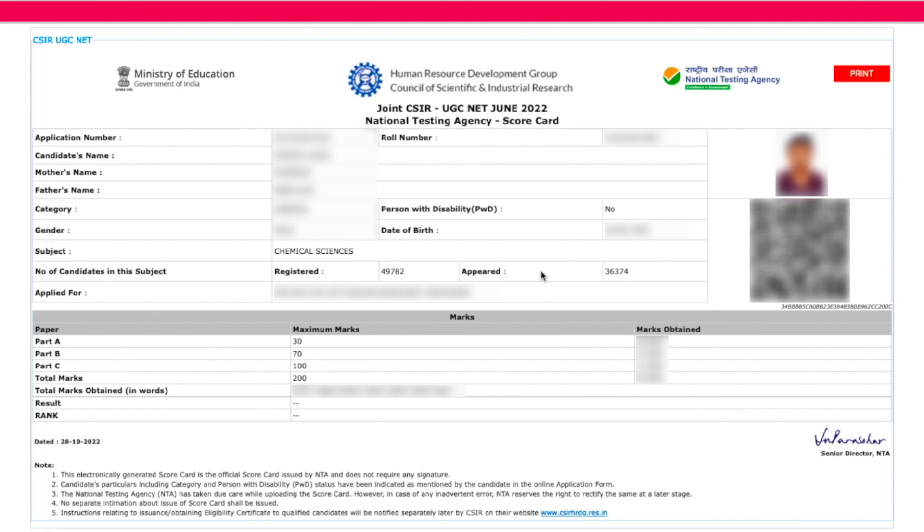Do let me know in the comment section how much marks you have got so that we can predict a tentative cutoff for this exam. If you're comfortable sharing, just tell me how much you scored so we can discuss and estimate the likely cutoff together in the comments below.